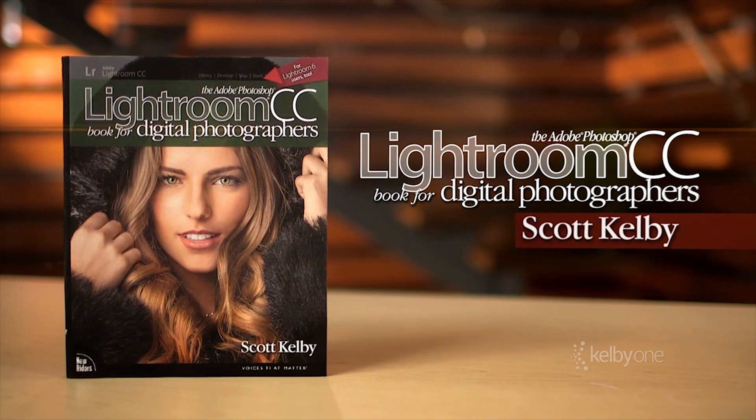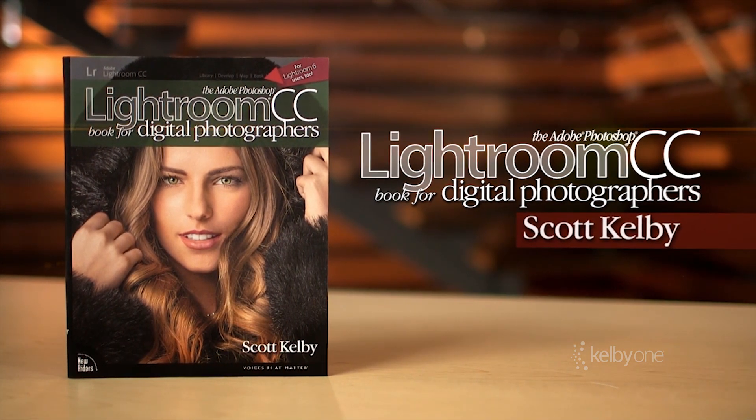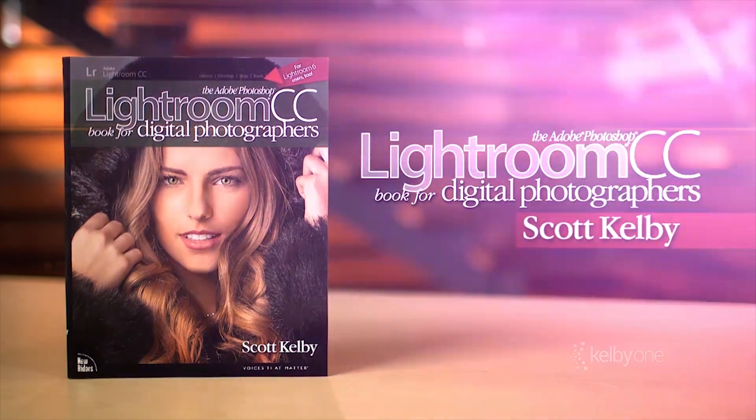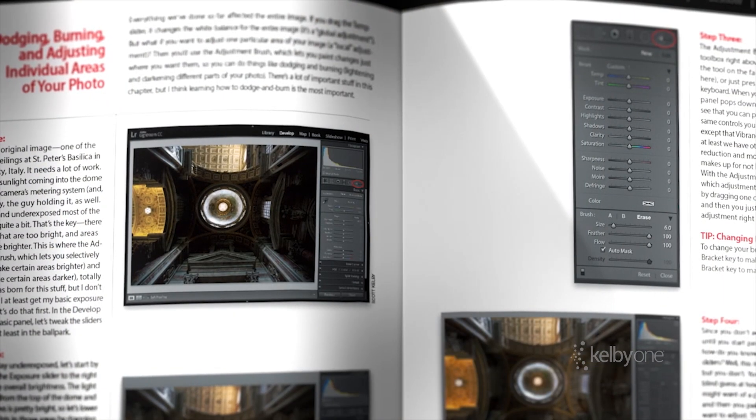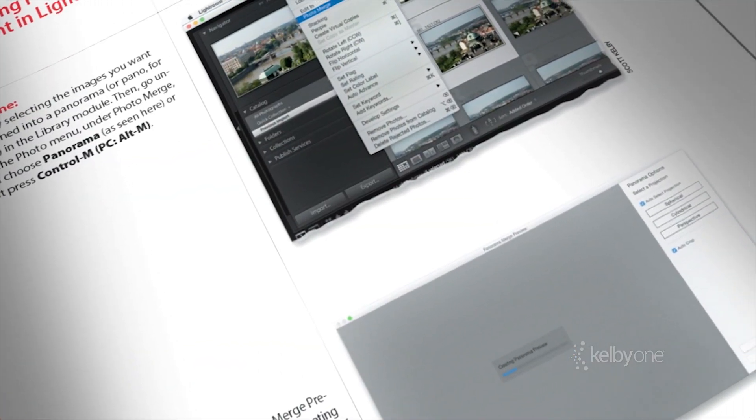Next, we just released my Lightroom CC book for digital photographers. Of course, it also works if you have Lightroom 6. It's the world's best-selling book on Lightroom and it's available right now wherever cool Lightroom books are sold.